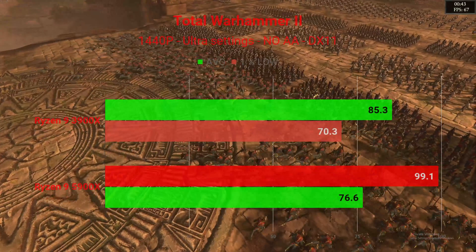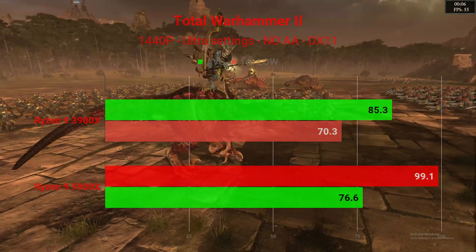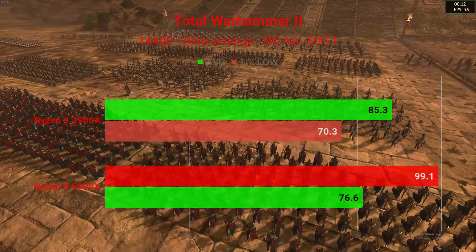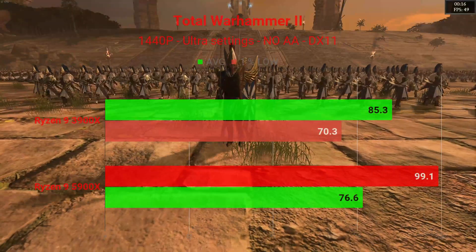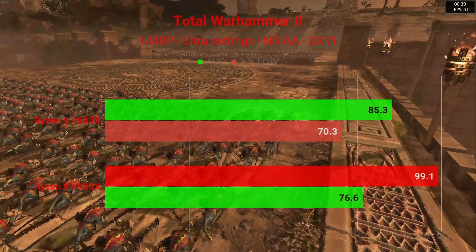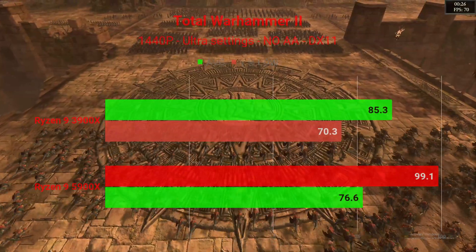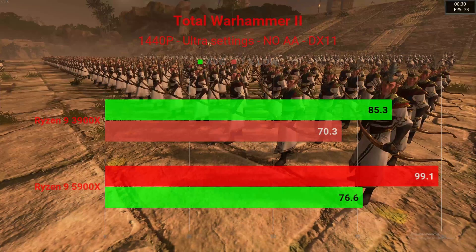At 1440P in Total War: Warhammer 2, again ultra settings, no anti-aliasing, DirectX 11: the 3900X put up 85.3 FPS with 1% lows of 70.3, and the 5900X had 99.1 FPS average with 1% lows of 76.6. Great performance uplift in our first game.